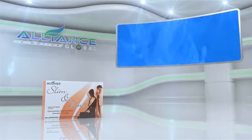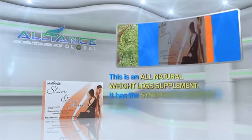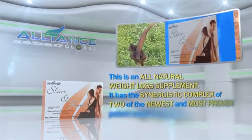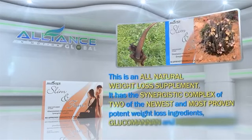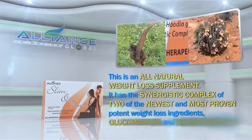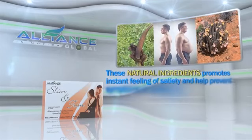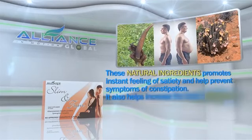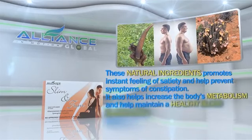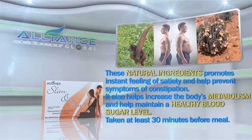Next, Slim and Trim. This is an all-natural weight loss supplement with the synergistic complex of two of the newest and most proven potent weight loss ingredients: glucomannan and hudia gordoni. These natural ingredients promote instant feeling of satiety and help prevent symptoms of constipation. It also helps increase the body's metabolism and maintain a healthy blood sugar level, taken at least 30 minutes before a meal.